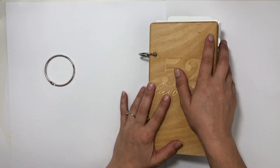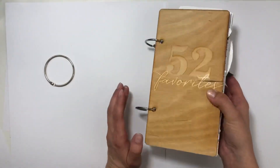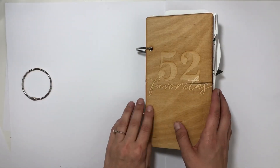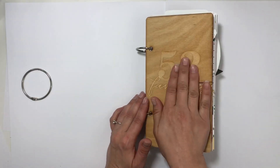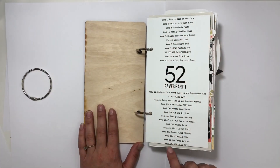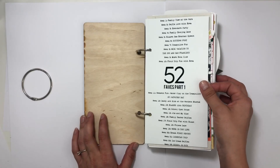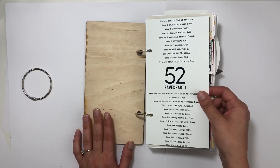Hey everyone, I have a massive project to share with you. I actually need to switch to bigger rings but I only have one left, so I'm gonna wait and hope this album cooperates even though it is bulging. This is 52 Favorites Part 1 — I go from week 1 all the way to week 23 when school is out, crammed it all in there. 23 weeks — wow, that is a lot of weeks.